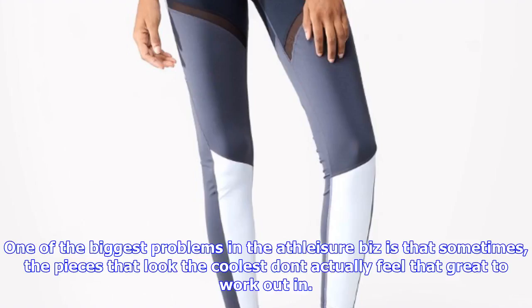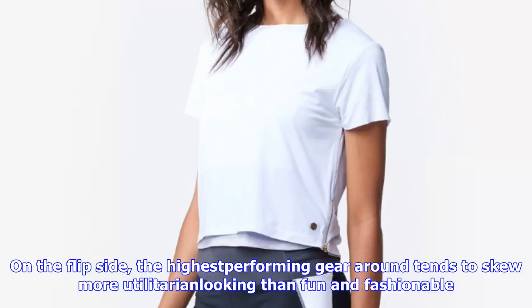One of the biggest problems in the activewear biz is that sometimes the pieces that look the coolest don't actually feel that great to work out in. On the flip side, the highest performing gear tends to skew more utilitarian looking than fun and fashionable — at least, until now. The new A6 New Strong collection at SIX02 is solving this dilemma one comfortable, trendy piece at a time.